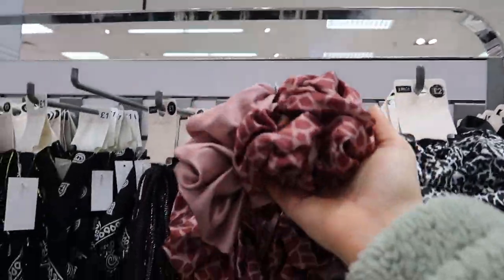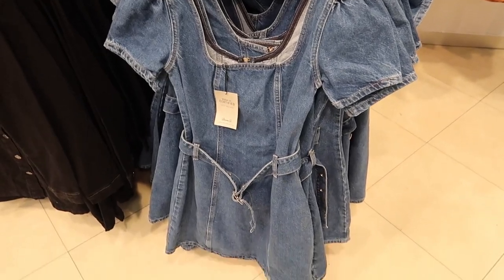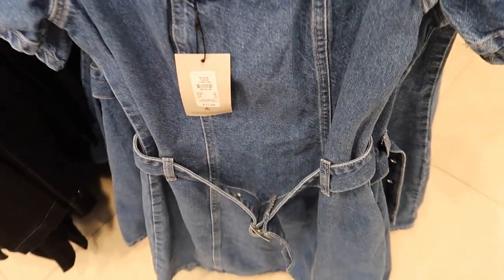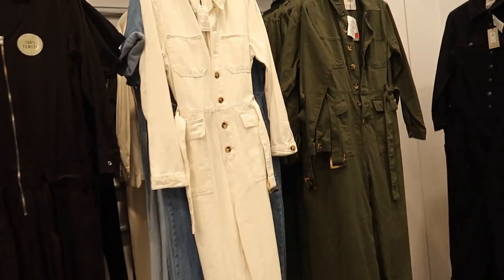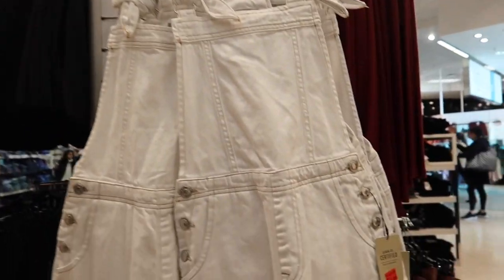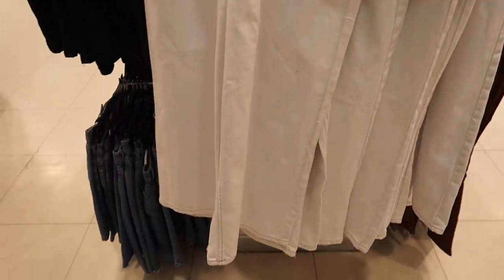These scrunchies are massive! There's also a skater-style dress with a belt for £17 — I always forget to get a basket. Oh my god, these are only ten pounds — that's such a good price. I've seen these before and there are more for £10 as well.